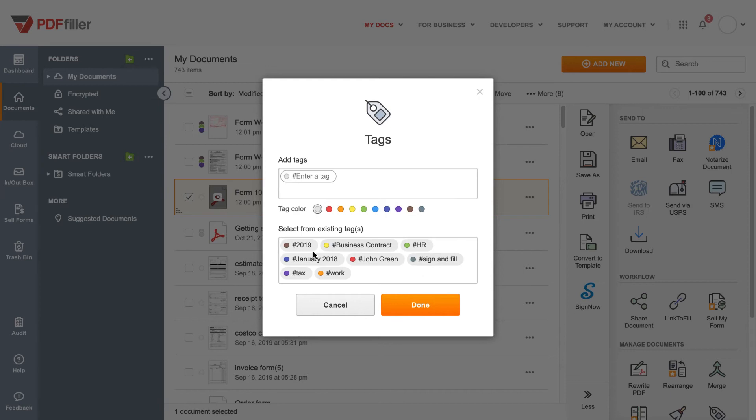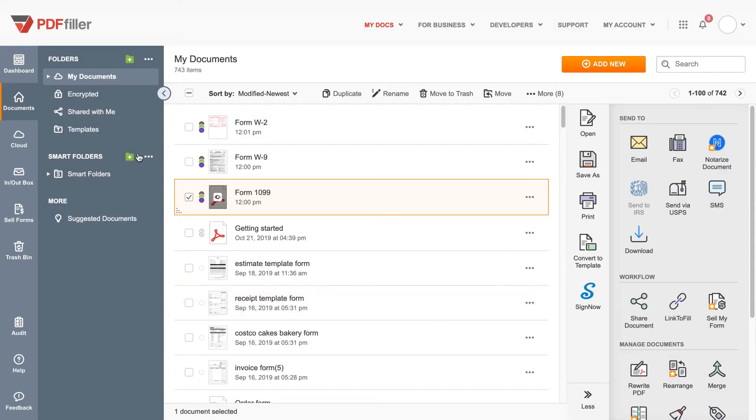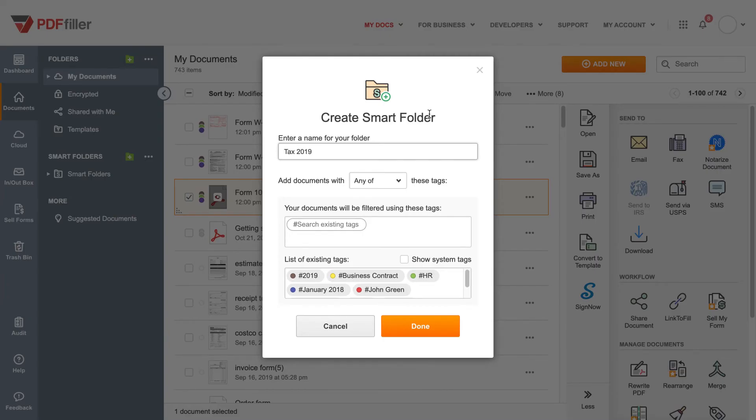All tags you create are displayed in the existing tags list. Here we're tagging the tax forms so we can easily organize them. Now you can start organizing documents with the same tags in a smart folder. Choose which tags will filter documents to your smart folder. Define whether to filter documents by any or all tags.